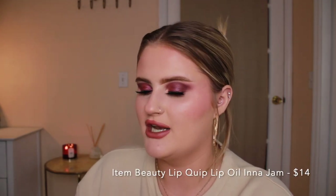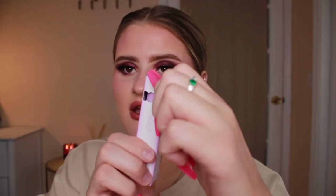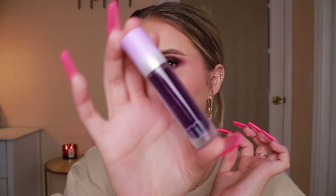The next thing I got is from Item Beauty — I never really thought about buying anything from them until I saw Addison Rae put this on. This is the Item Beauty Lip Quip Lip Oil in the shade In a Jam — the last one at my Sephora. It looks crazy and purple but she put it on and it looked beautiful. I'm putting some on right now — holy gloss. Okay Addison, what have you done here? This feels amazing and looks amazing. I love this — it is so comfortable and not sticky at all. That is going right in my purse.